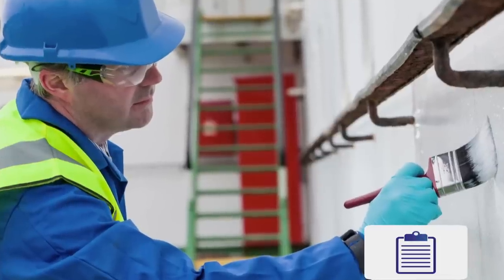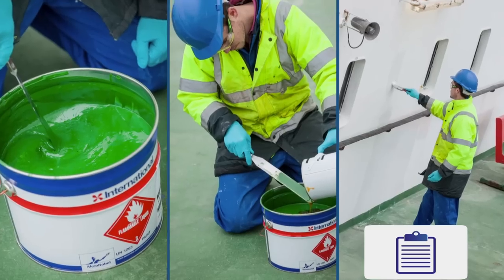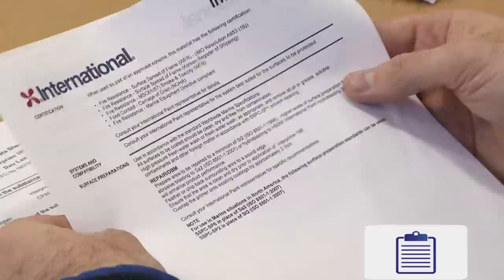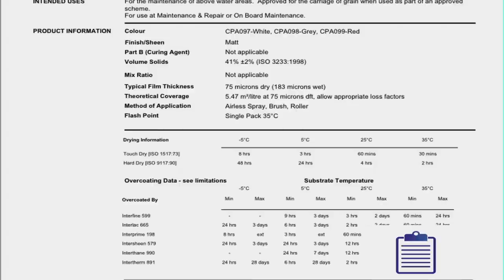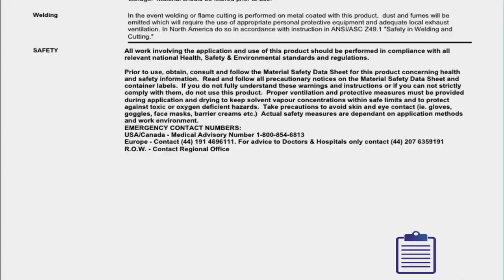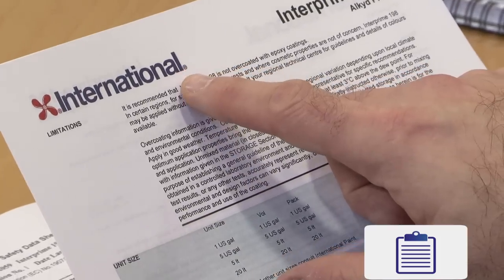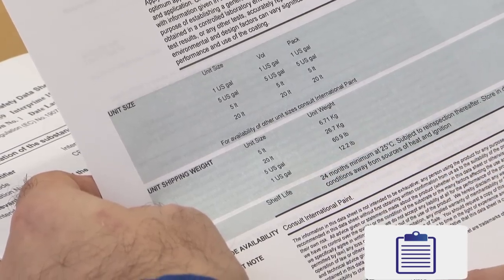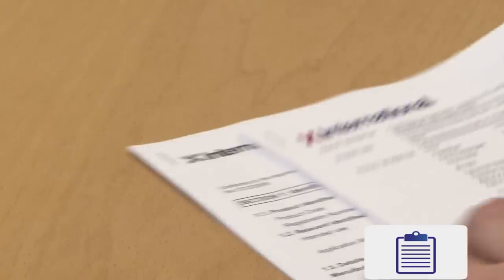At the start of any painting job you must consult, read and follow the appropriate can labels, technical data sheets and material safety data sheets. This information provides essential details on the product's characteristics such as drying time and over-coating times, the required level of personal protective equipment, and general health and safety information. If you cannot read the labels or do not understand the information, do not use the paint concerned.